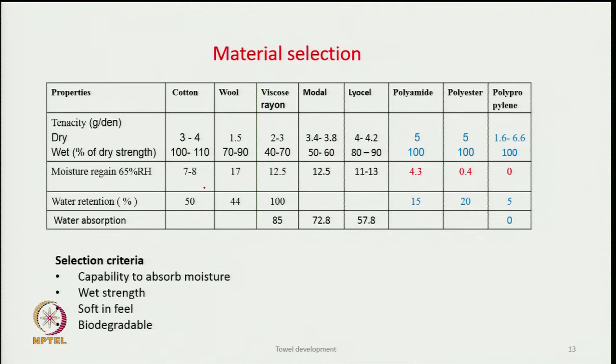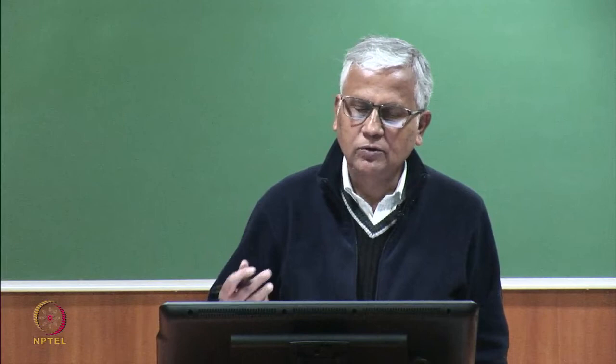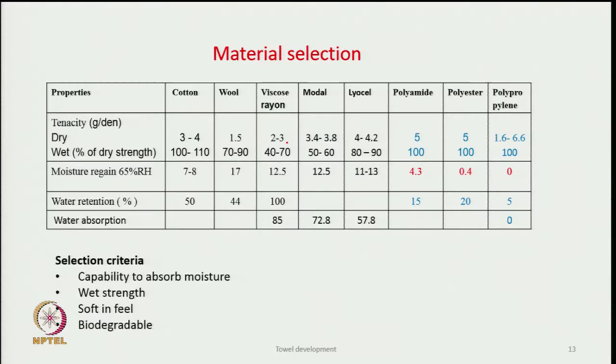Cotton, wool, viscose rayon, modal, and lyocell all have good moisture absorption and may be suitable. However, viscose rayon, though it absorbs a high amount of moisture (12.5%), has very low wet strength — it can reduce by 40 to 70 percent. Therefore, rayon is not preferred because the product may lose shape and durability after use.